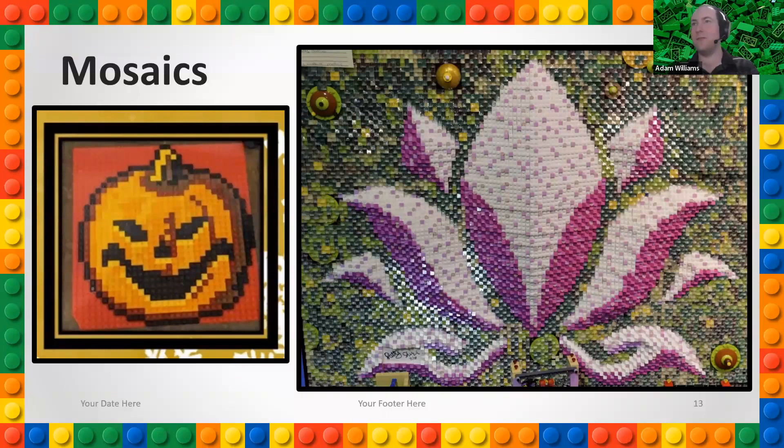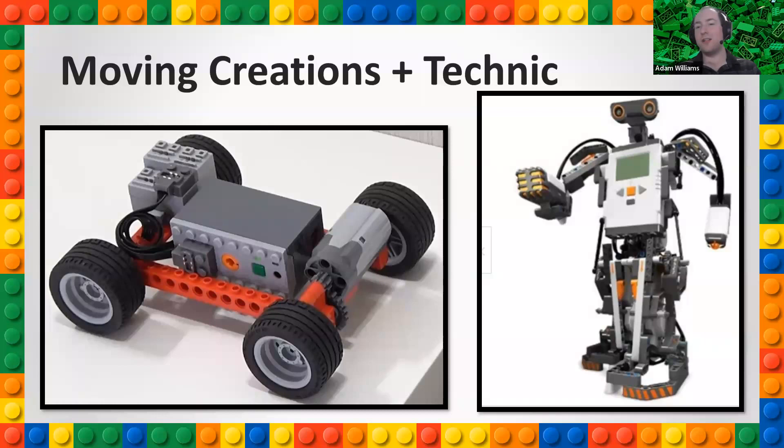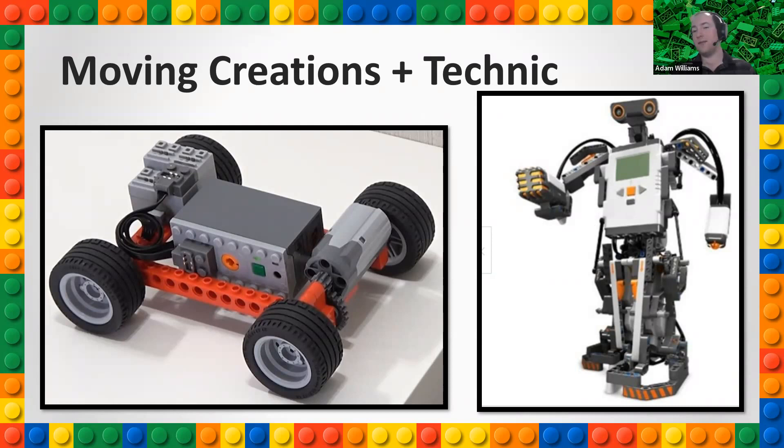There are all sorts of different kinds of creations people do. Sometimes people build buildings, sometimes animals. Others build mosaics — 2D flat creations done with little square bricks, plates, tiles, or slope pieces to create an image you can look back and see. Lego also has a collection of motors, gears, and wheels to create moving creations, and they even have robotics sets with programmable controllers. It's cool that Lego has all these things and they all integrate with each other.